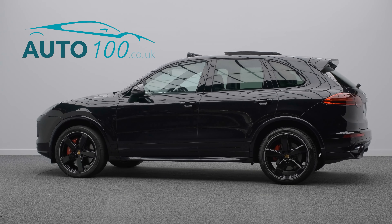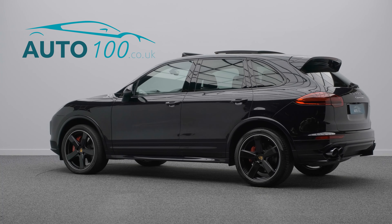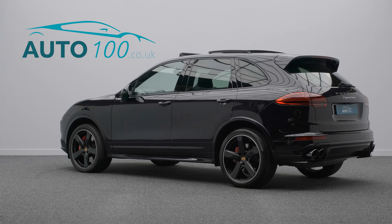This stunning Porsche Cayenne Turbo is finished in eye-catching jet black with black smooth finish leather, and rides on the awesome 21-inch Cayenne Sport Classic Design alloy wheels in black finish with wheel arch extensions and red brake calipers. It also boasts a high specification with over £9,500 worth of additional factory options and full Porsche OPD main dealer service history.